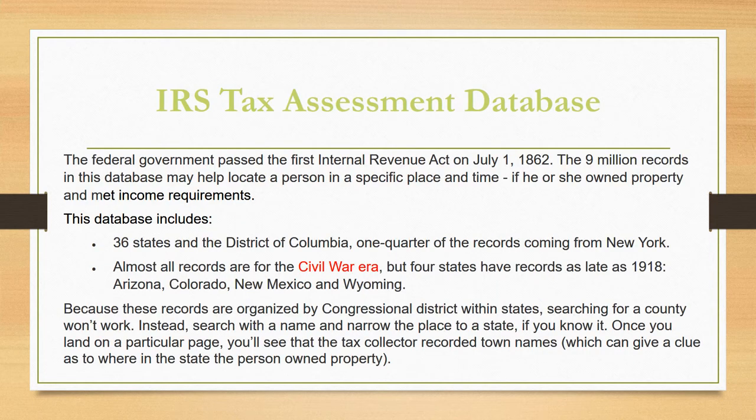Another record covered by the authors is the IRS Tax Assessment database. The federal government passed the first Internal Revenue Act in 1862. The 9 million records in this database may help locate a person in a specific place and time under two conditions: if he or she owned property, or if he or she met income requirements. This database includes 36 states and the District of Columbia, with a quarter of the records coming from New York. Almost all records are for the Civil War era, but four states have records as late as 1918. Because records are organized by congressional district rather than states, searching for a county doesn't work. Instead, search with a name and narrow the place to a state if you know it. Once you land on a particular page, you'll see that the tax collector recorded town names, which can give a clue to where in the state the person owned property.